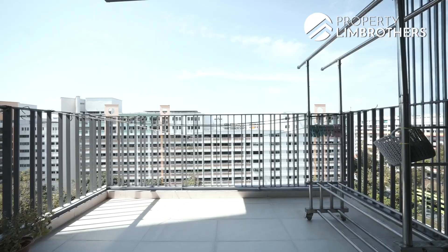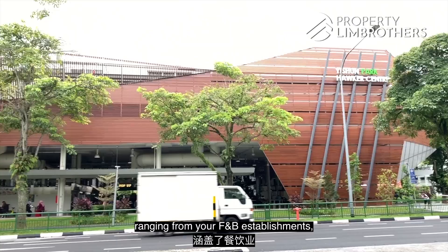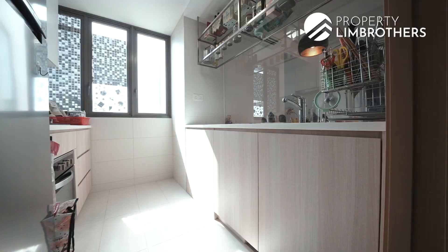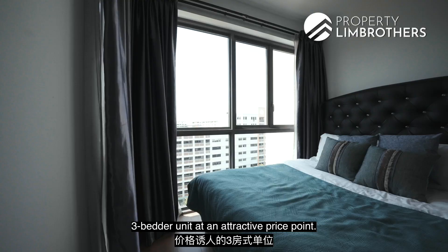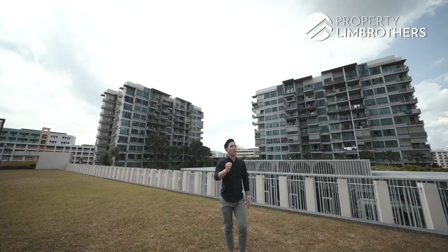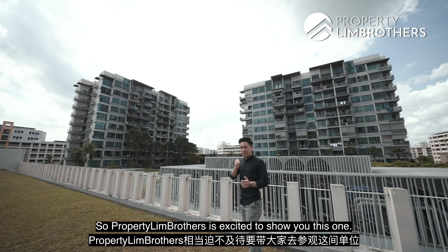There are 146 commercial units, ranging from your F&B establishments, your supermarkets as well as your grocery stores. 3-bedder units at an attractive price point. If you're a young family or young couple looking to purchase your first property, this is going to be interesting. Property Brothers is excited to show you this one — let's go.